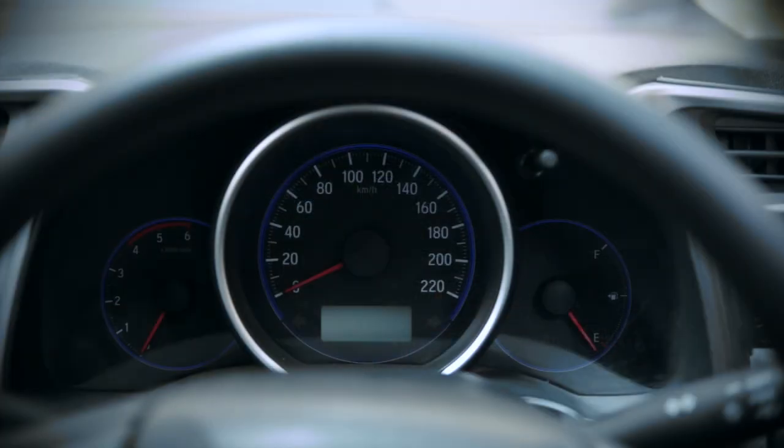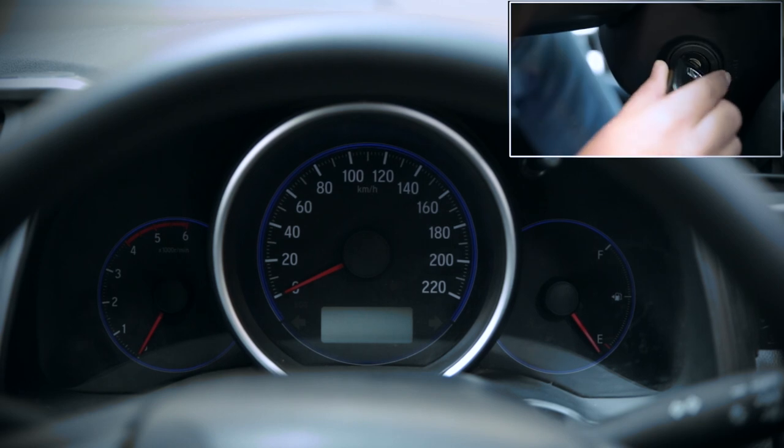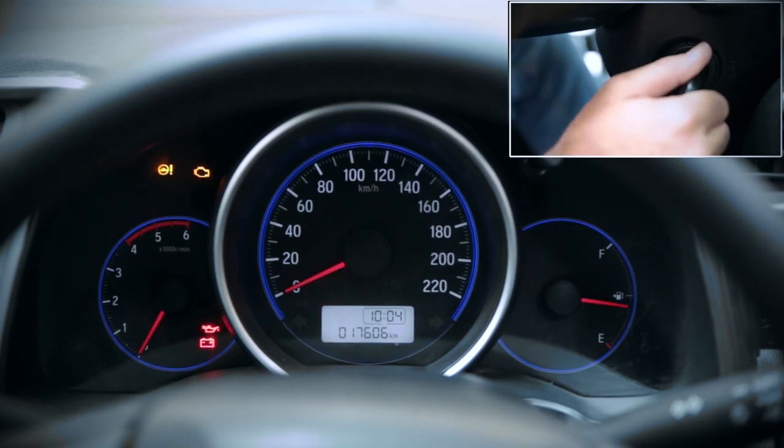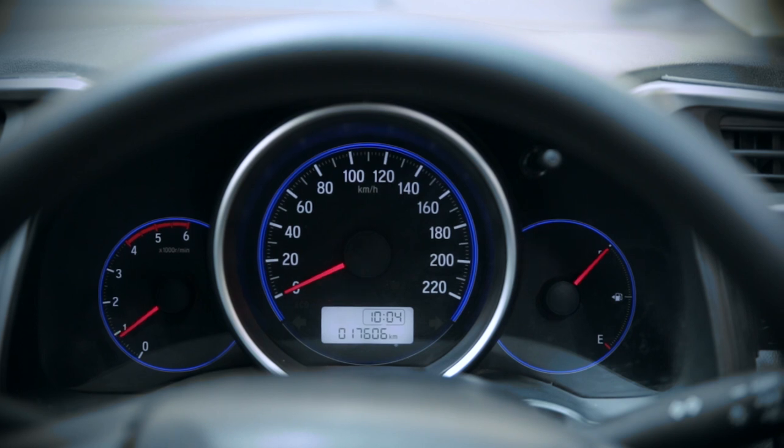The dashboard lights provide you important information about the car. Please keep note of any dashboard lights that light up while you're driving. Note that these lights will all light up initially when you turn the key but should go away after you start the car. We'll show you some of the key ones now.